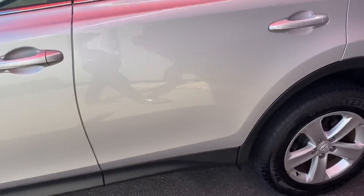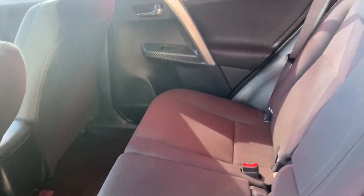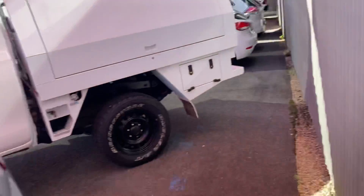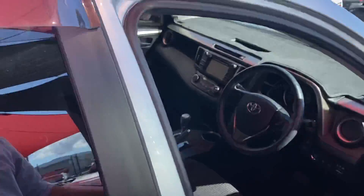We'll jump into the second row of seats now. Again, nice and tidy — no stains, no rips or tears in any of the seating, which is good. Then we'll jump into the driver's seat. The vehicle does have genuine weather shields as well.